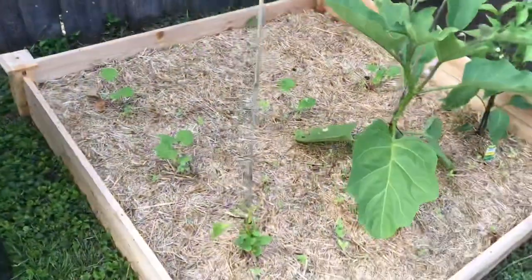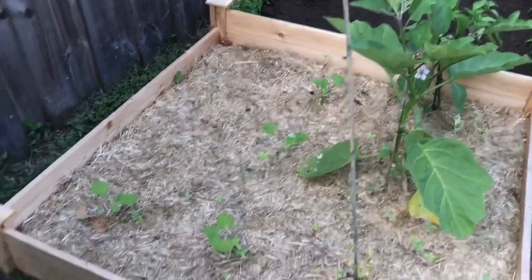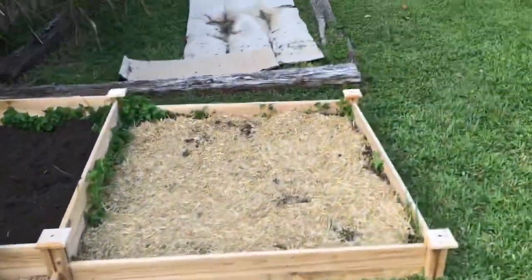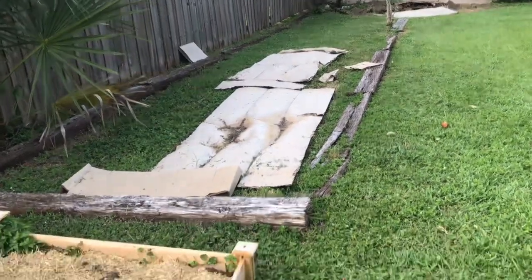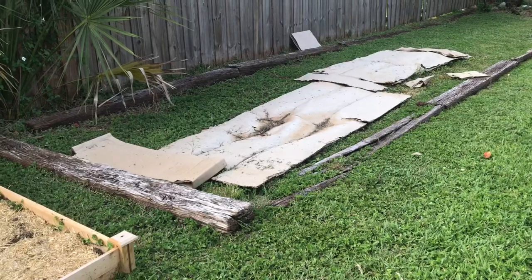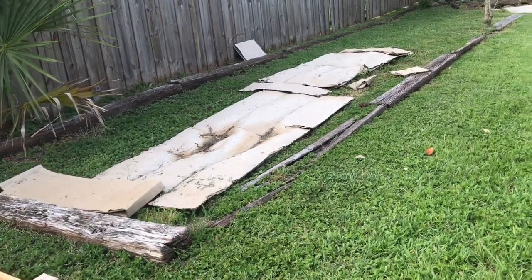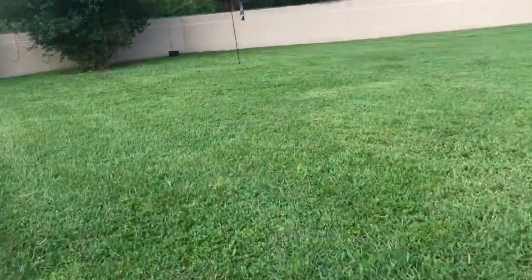In the back here I have some squash and zucchini seeds that I planted that are coming up. These are my other beds that I plan on turning into raised beds — just trying to put down some cardboard and eventually put down some dirt and get that all together.